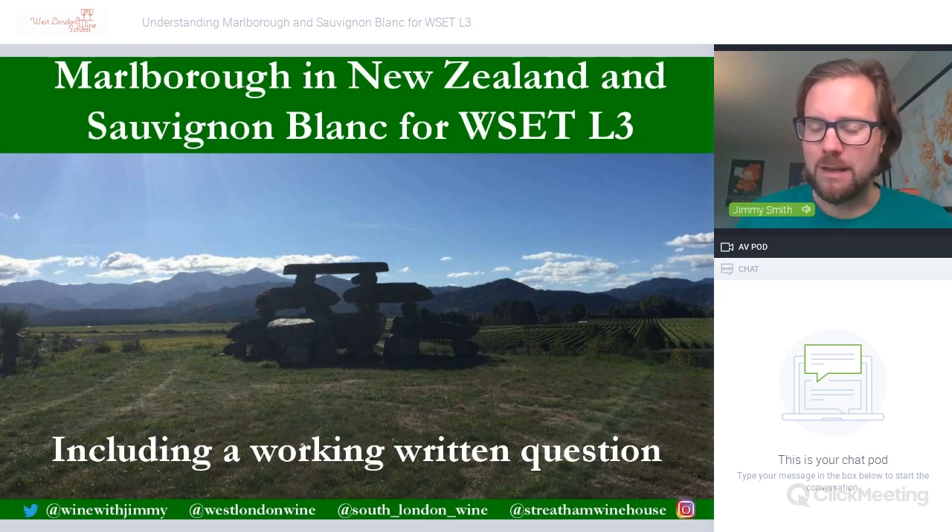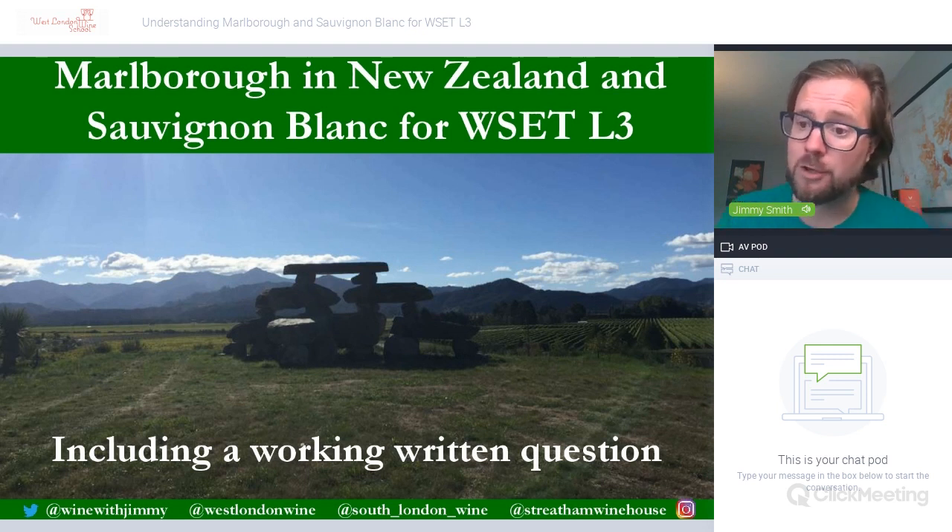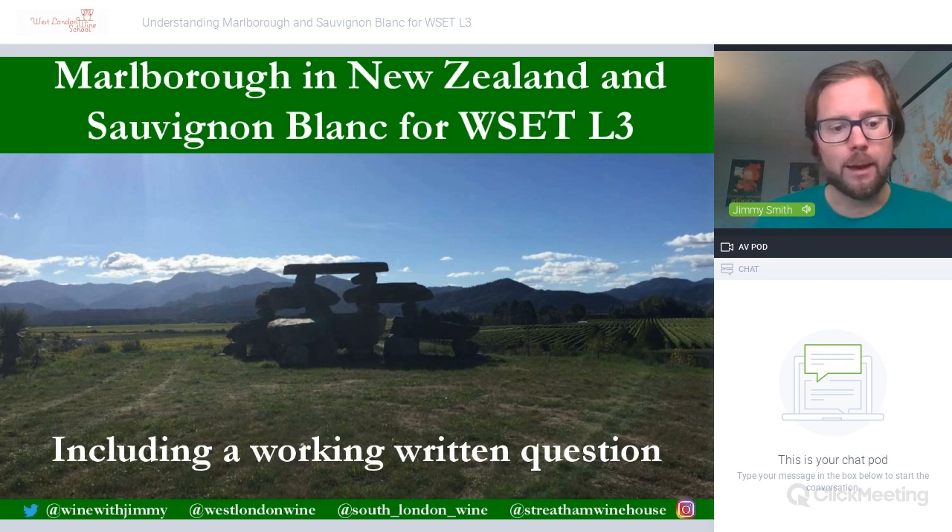Hello everybody, my name is Jimmy Smith and welcome to another one of our 'In Understanding' sections, this one on understanding Marlborough in New Zealand and Sauvignon Blanc on the Wine with Jimmy YouTube channel. This is brilliant for those of you studying your WSET Level 3 — it gives you plenty of information on a subject that may come up in your theory examination.